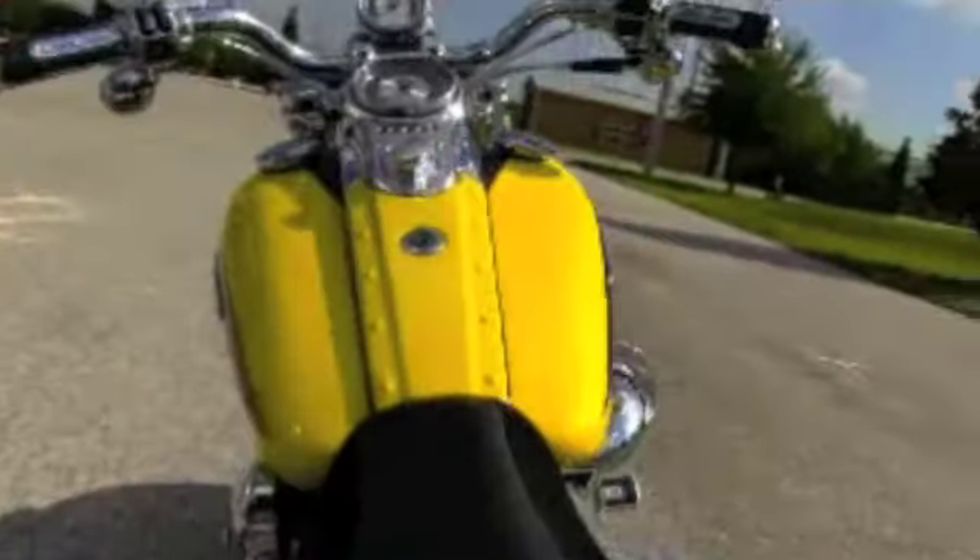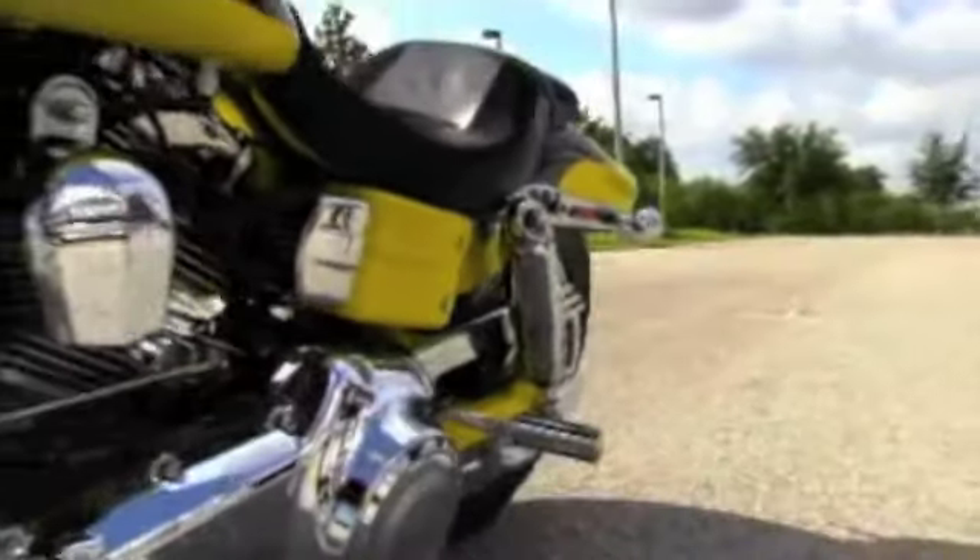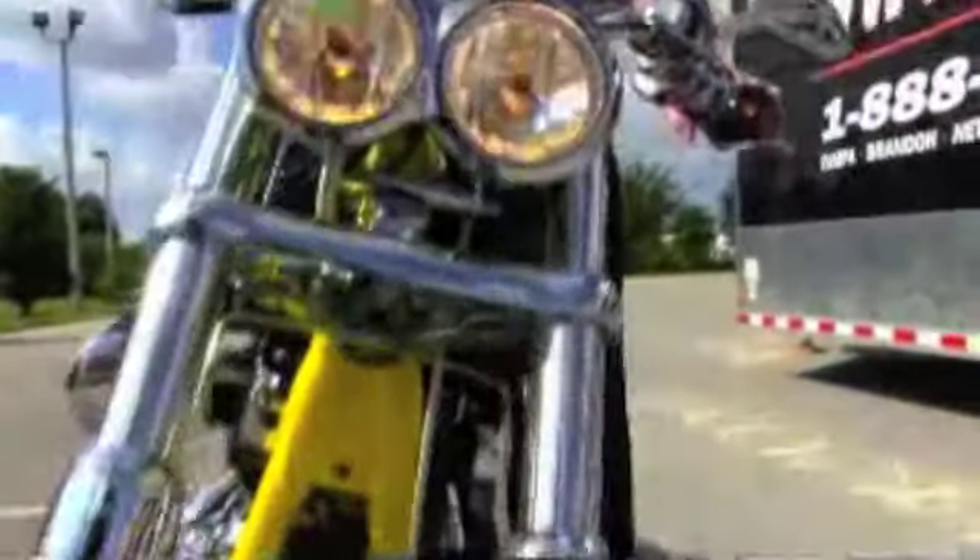The CVO yellow and metal hammered black two-tone paint job, and matching CVO Harley-Davidson seat. This bike only has 7,763 miles, and let's hear this baby roar.